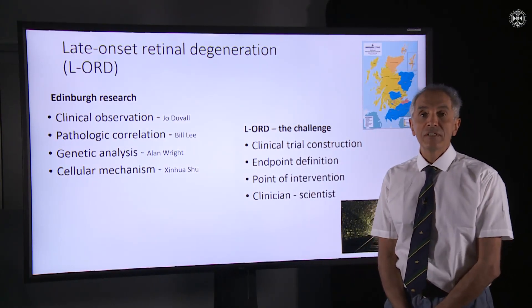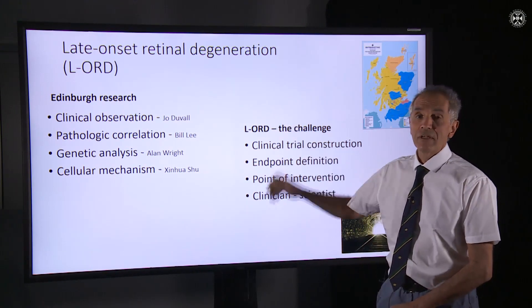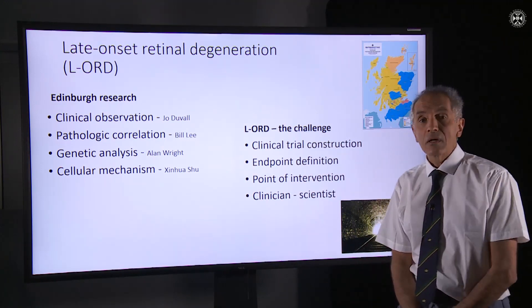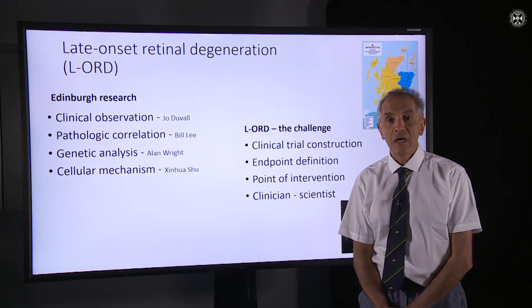Hello and welcome to this short video during which I shall be describing a condition — late onset retinal degeneration, shortened to LORD — and some of the work and relevance to research that we've been doing here in Edinburgh.